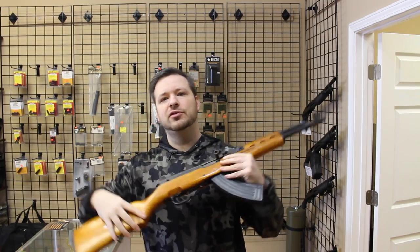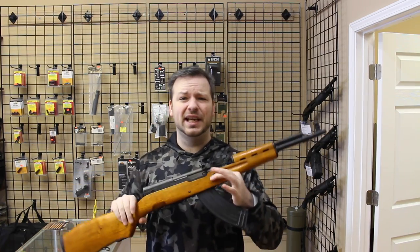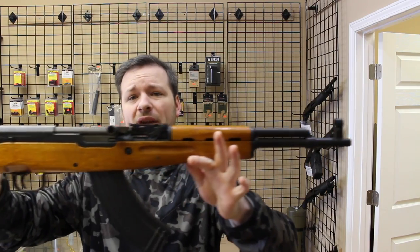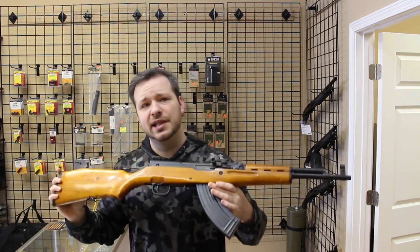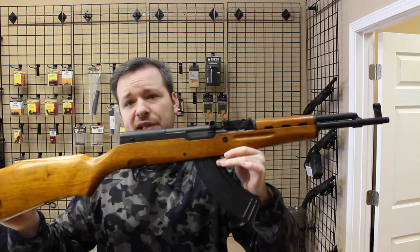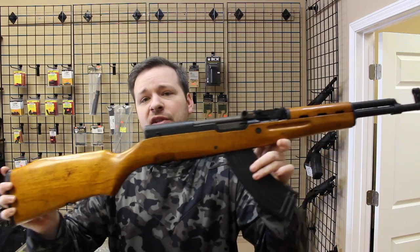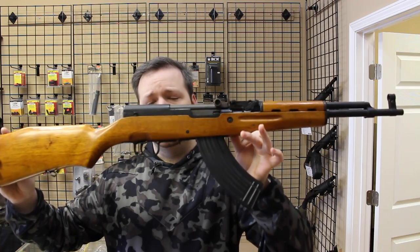I'm going to start off with some of the interesting stuff we've gotten in. Some people like to see the type of weird oddities that gun stores get in. This is a Norinco MC5D. In the 80s, Norinco noticed that people were purchasing SKSs and converting them to take detachable AK mags, so they came out with a short run of these. This is a factory-made Norinco rifle.